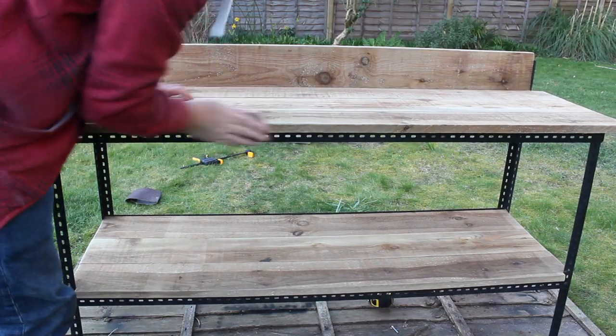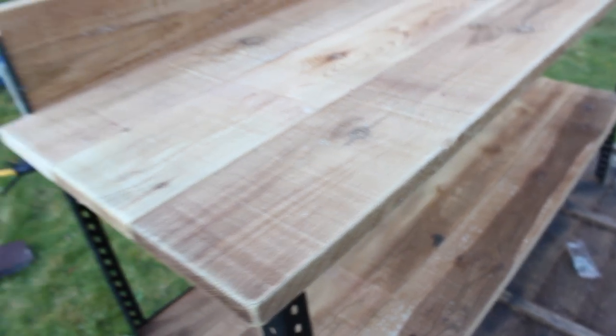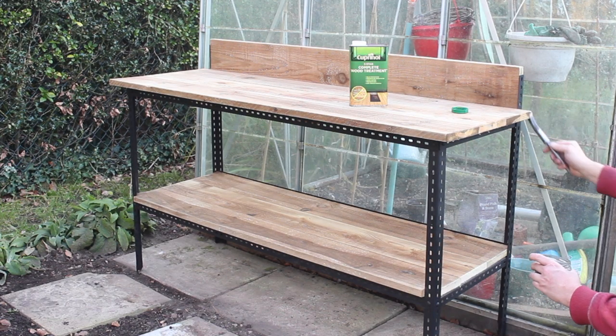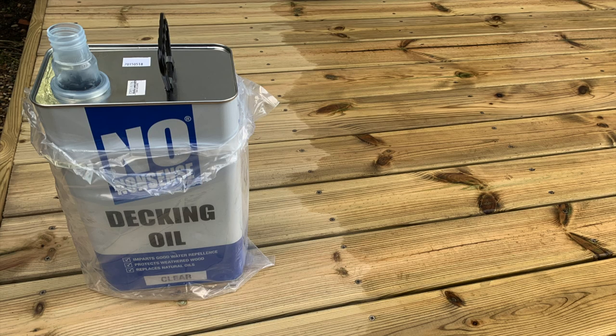I then sanded down all the corners to give a rounded over aged look and finished off by treating any cut ends with wood preservative. It was a pretty quick, fun project and I'm really pleased with it. I'll probably go over it with some decking oil I have left over but that's at the London house at the moment.